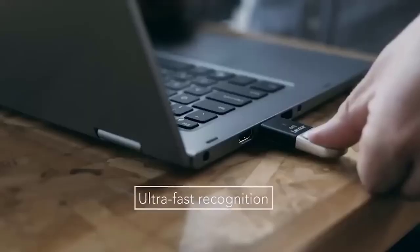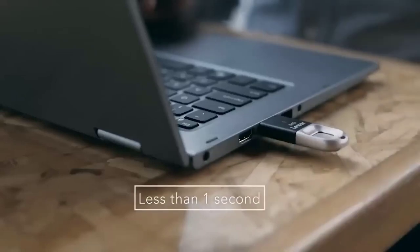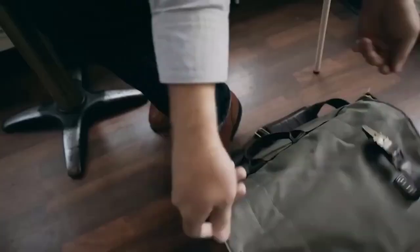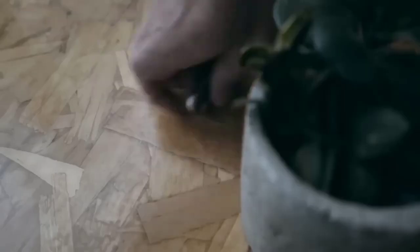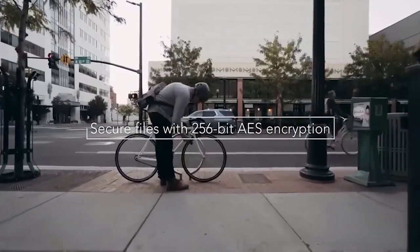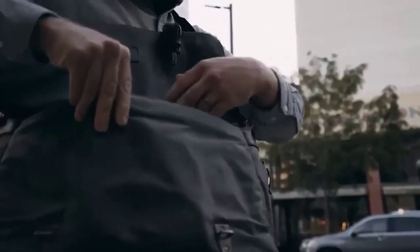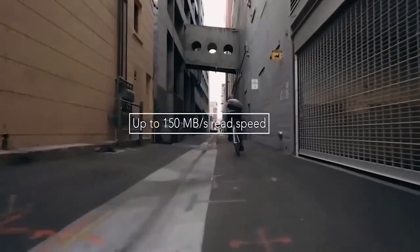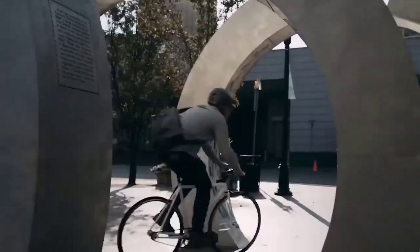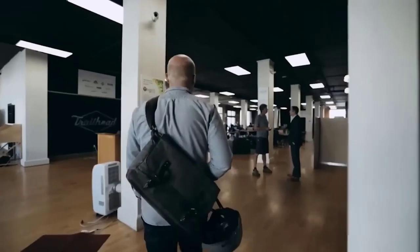Not everyone uses a flash drive solely to reinstall an operating system or upload a report. Some users store personal files they would like to protect from prying eyes. For this purpose there are special flash drives which do not display files until the owner leaves their fingerprint. You can store up to 10 fingerprint profiles, making it good for home and work use. When ordering, you can choose 128 GB or 256 GB with a USB 3.0 interface.